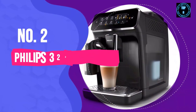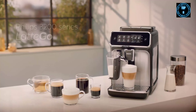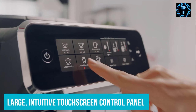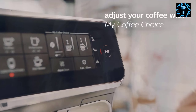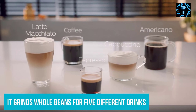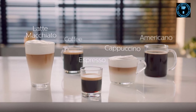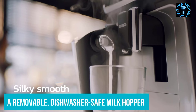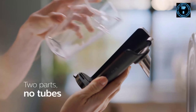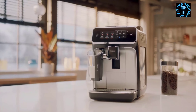Number 2: Philips 3200 Series Fully Automatic Espresso Machine. The Super Automatic Latte Go Espresso Machine from Philips has a large, intuitive touch screen control panel that makes it easy to select and brew drinks. It grinds whole beans for five different drinks: espresso, cappuccino, latte macchiato, black coffee and americano. It has a removable dishwasher-safe milk hopper rather than a wand, so frothing milk is simple, hands-free and easy to clean up. We've found the drinks flavourful but light-bodied.